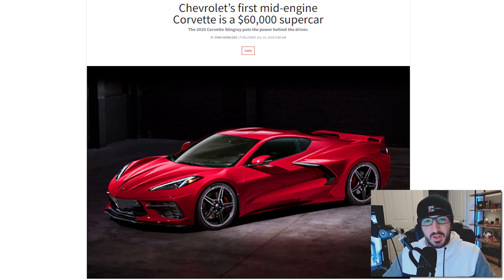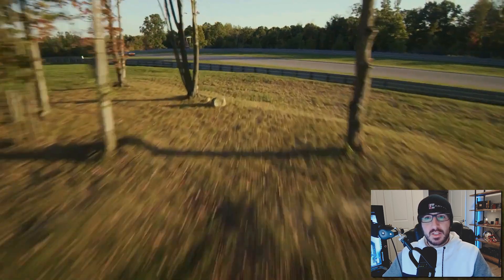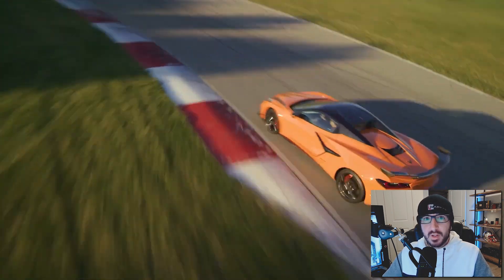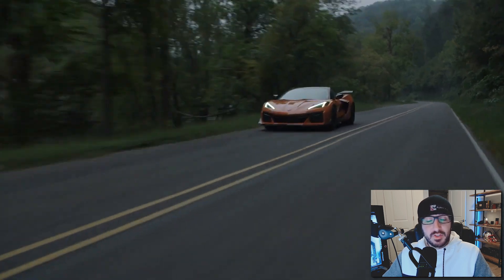Looking at it makes you think: if the C8 is going for $50,000 over sticker, what is the Z06 price going to be like when that thing comes out? $100,000 over sticker? I don't know — I guess we'll have to see and find out.